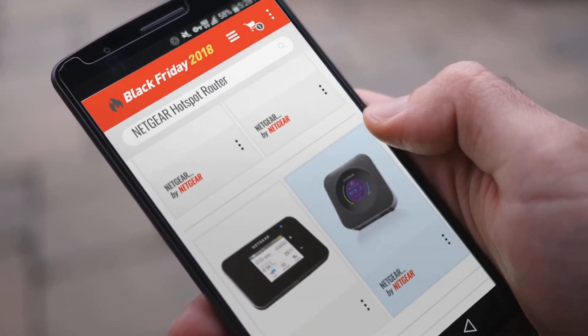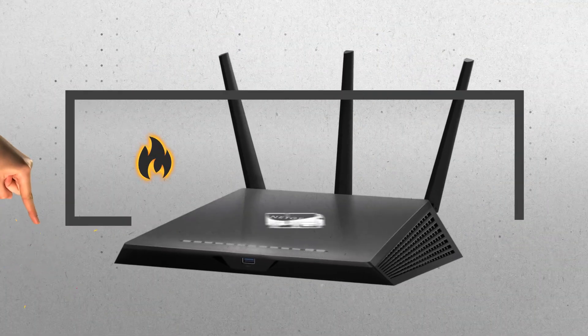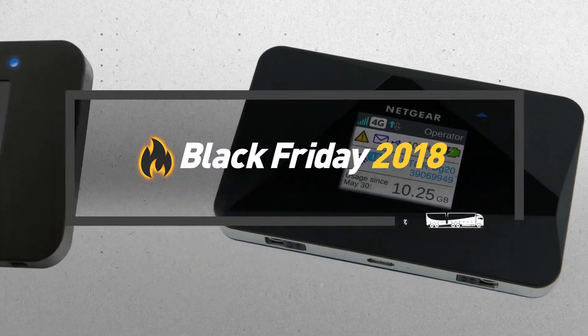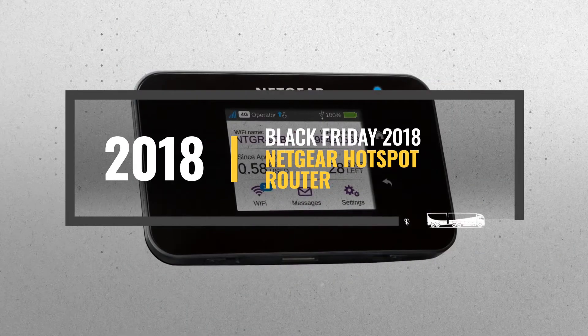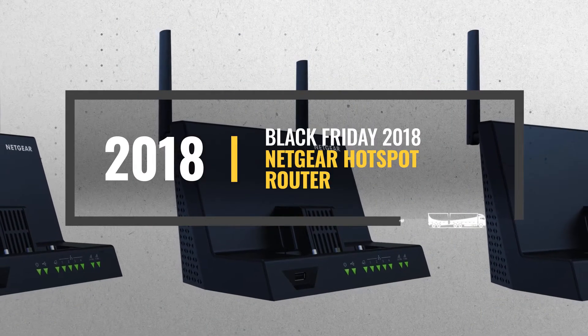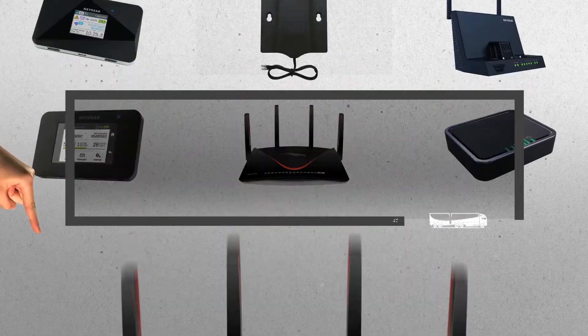Looking for a Netgear Hotspot router to buy on Black Friday? Luckily, we are here to help. Here are the best deals you should consider. And the best part? We did all the work for you. Just click the link below and get real-time prices and discounts on your favorite products.